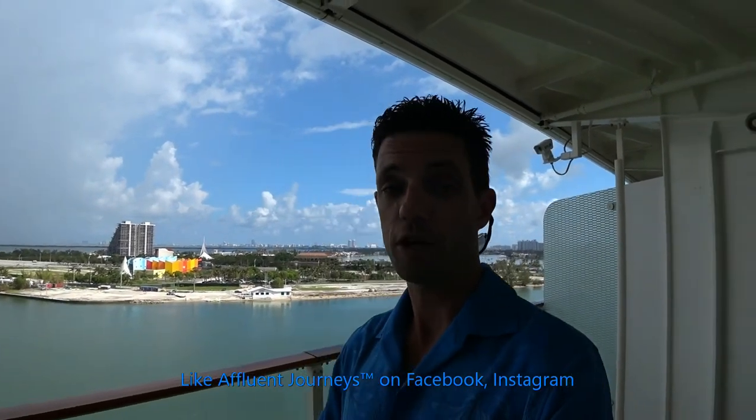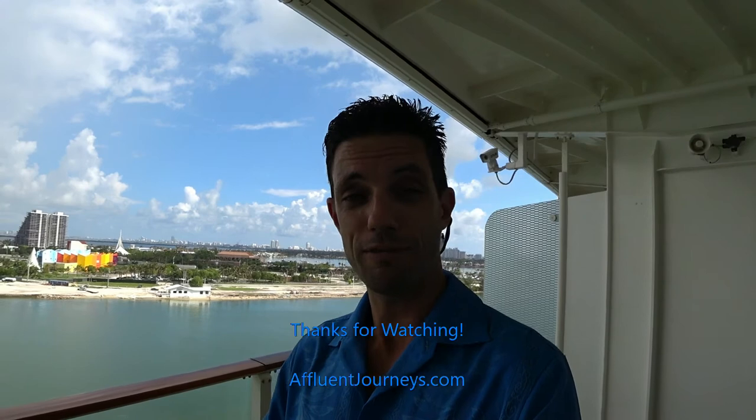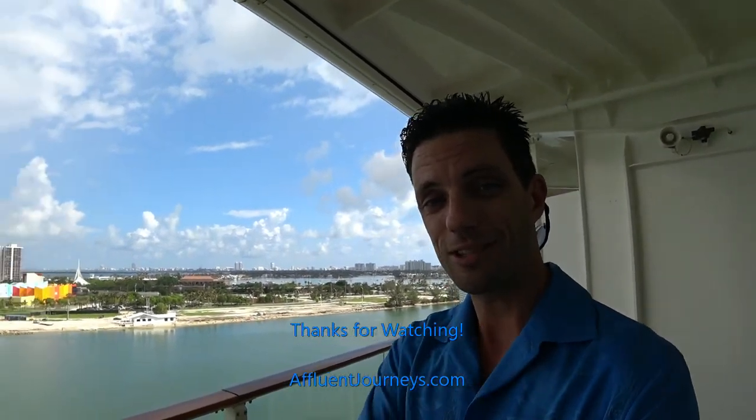Serious inquiries can contact me today at 305-851-3308 or submit your inquiry via my website, affluentjourneys.com. Please make sure to hit like on the video if you like what you saw — your comments are certainly welcome. Please subscribe to my YouTube channel if you haven't done so already. Also, make sure to like Affluent Journeys on Facebook — you'll see all my special deals and private offers, including those on Celebrity. Have a look at my Instagram and give me a follow there as well. Thanks again for watching and please stay tuned for the next one.